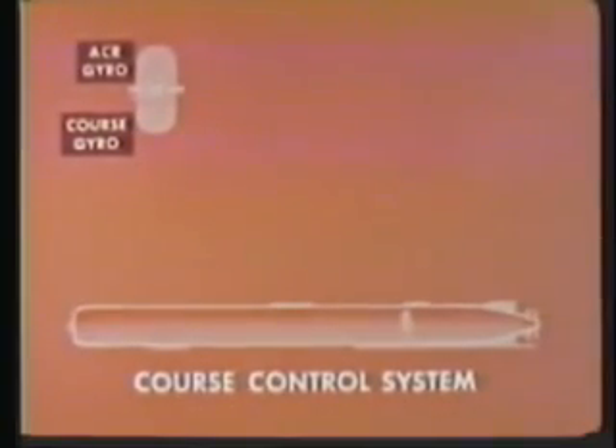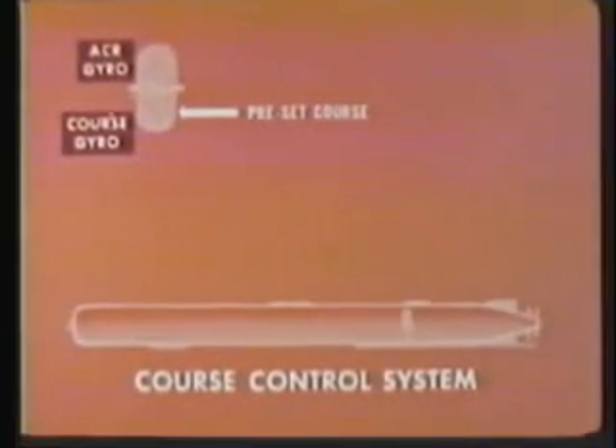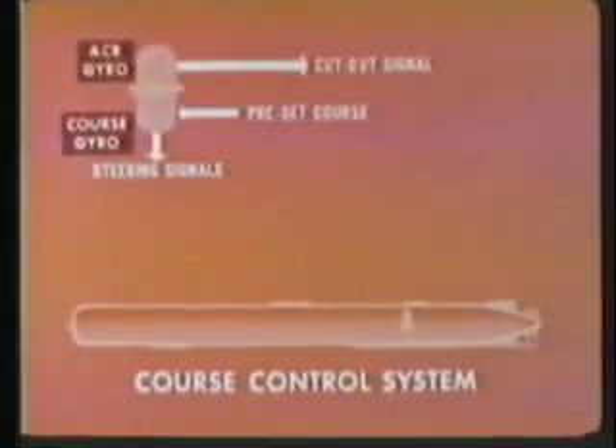Before firing, the preset course is received from the fire control system. It establishes the initial gyro angle setting. After firing, the course gyro provides steering signals. The ACR gyro produces a signal to end the run if the torpedo turns more than 90 degrees from the desired initial set gyro course.